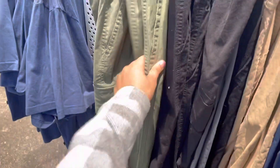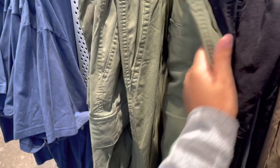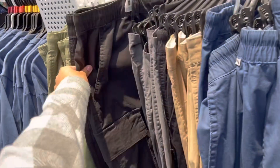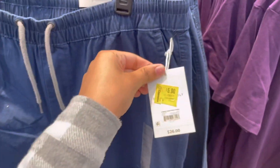All of these pants are five dollars — they are playing that music so loud! These cargo pants are really nice for $5; they have the black, the gray, the khaki. All these are $5, originally $26.